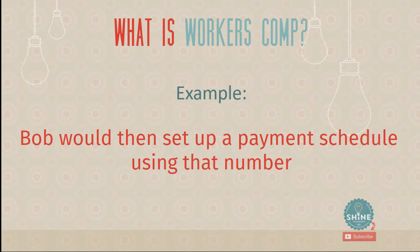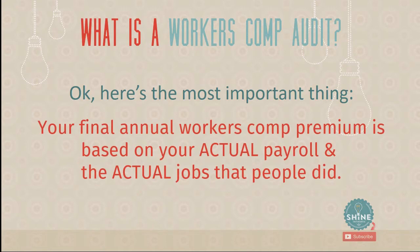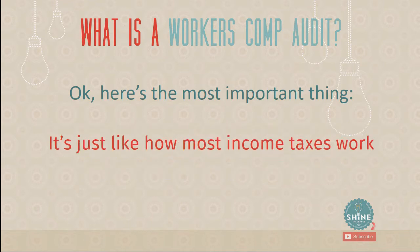Here's the most important thing to understand: your final annual workers' compensation premium is based on your actual payroll for that year and the actual jobs that people did. At the beginning of the year you create an estimate, but at the end it's an audit situation where they look at what the actual payroll and actual jobs were. That's what catches people off guard — if you think it's going to be $4,000 and forget that's just an estimate, it can burn you at the end.